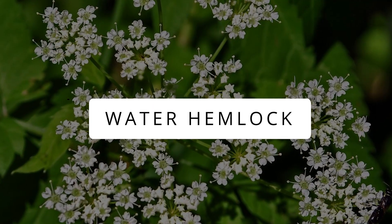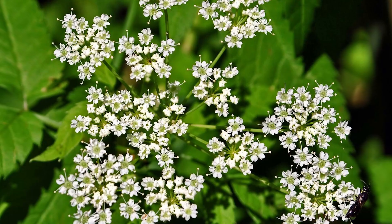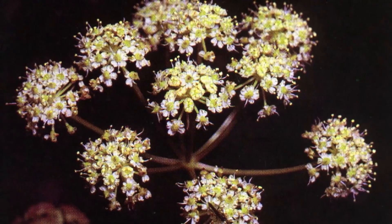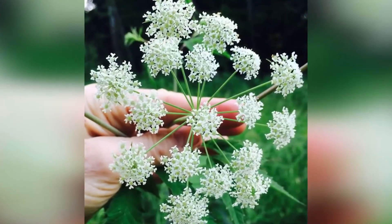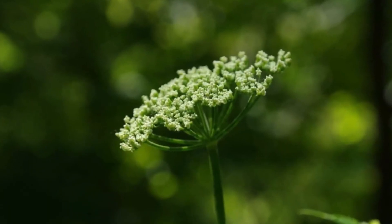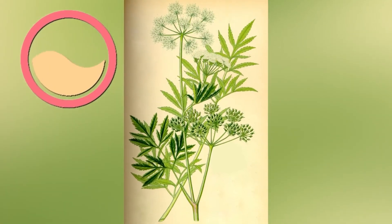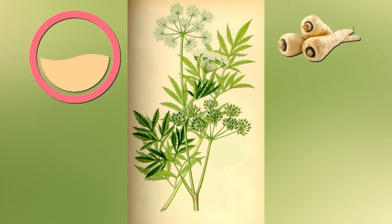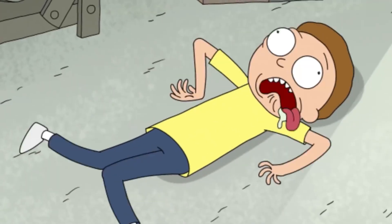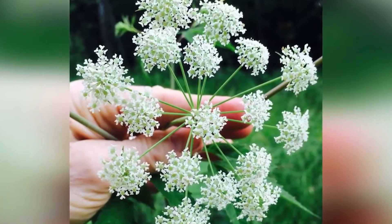Water Hemlock. Be careful where you step, as confusing these plants with friendly plants can be a grave mistake. Found in North America, the common water hemlock, also known as cowbane or musquash root, stands about 2.5 meters tall with cool white flowers. Water hemlock loves marshy areas and looks a lot like harmless plants such as wild carrots, but packs a punch. Its umbrella-shaped flowers secrete cicutoxin, a quick-acting troublemaker that messes with the nervous system. The roots are the worst culprits, holding the most toxicity.